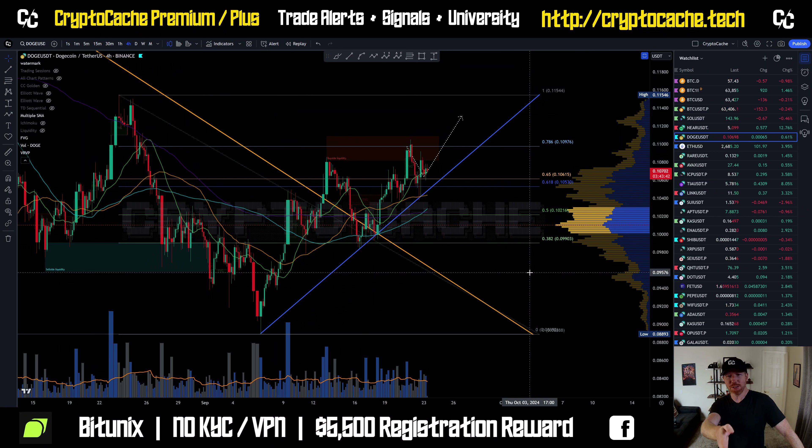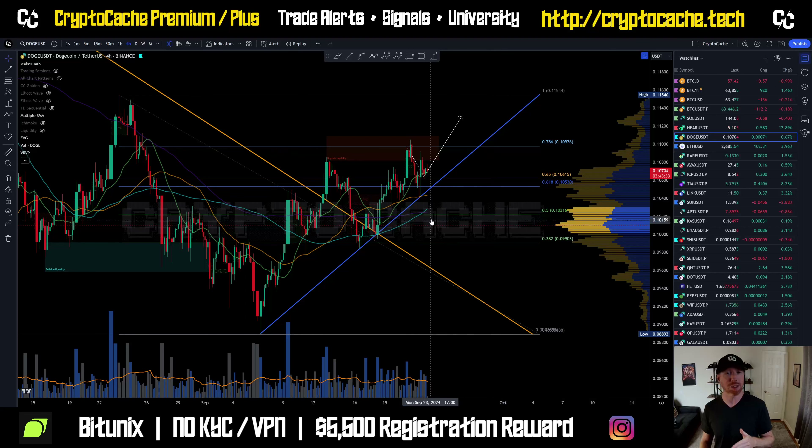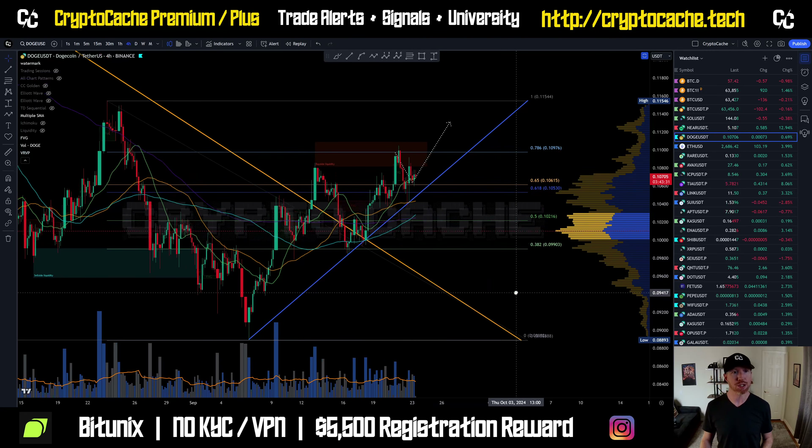We can see we've actually honored this ascending trend line here still. Even though we saw a pullback aligned with Bitcoin, there's a strong hold here at this 0.65 to 0.618 golden pocket FIB level. So these are very, very good signs in the overall sense.